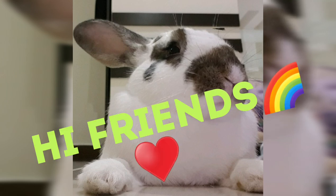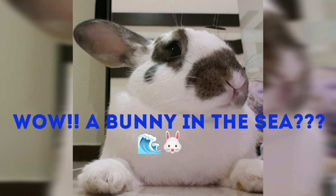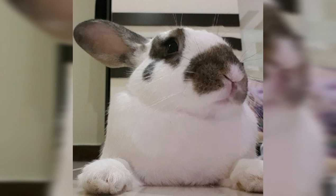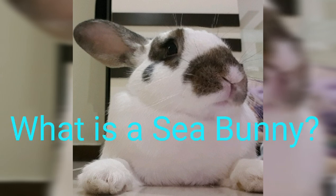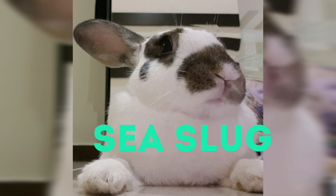Hi friends! Today we are going to talk about the sea bunny. So what actually is this sea bunny? The sea bunny is a sea slug called Jorunna Parva.